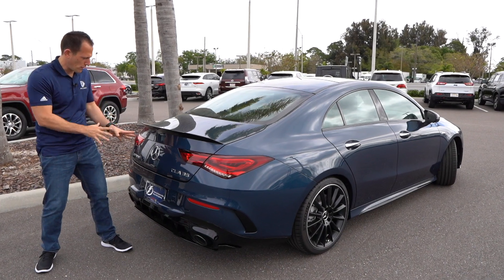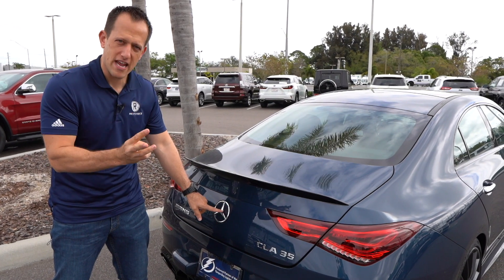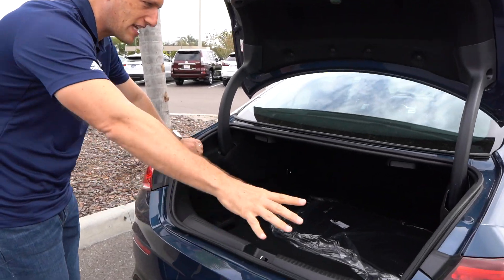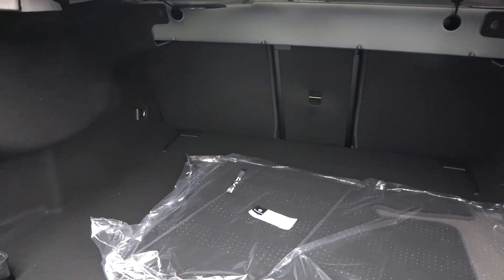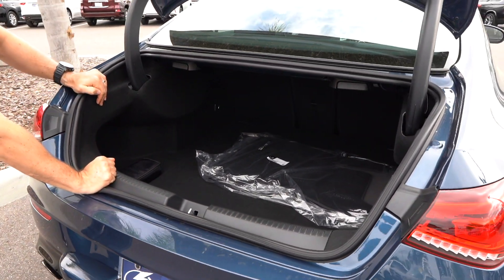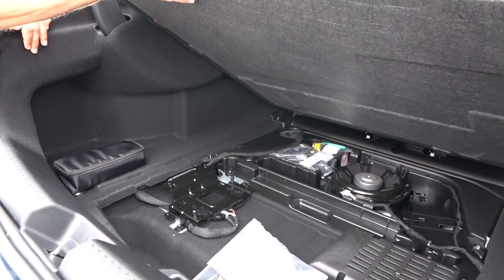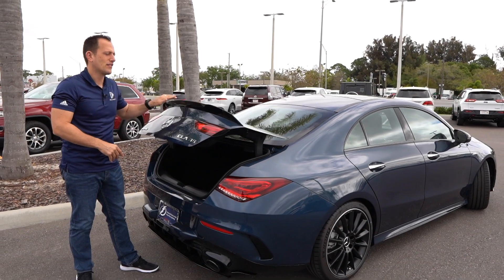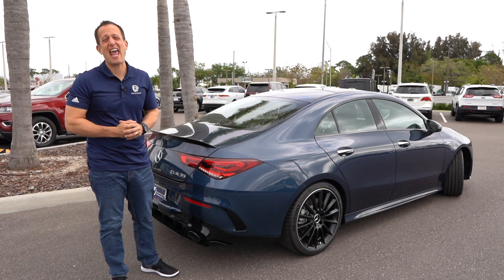Let's check out the trunk. If you're wondering where you hit the button — this is smart. Stand back because this thing whips up really fast. Three, two, one — boom. Lifts up very nicely. No electric assist. You've got a nice size opening, and those seats are going to be able to fold down, plus two little cubby areas. So if you have a box of Twinkies you're trying to hide, you could hide them in the trunk. Underneath, you're not getting a spare — you've got your subwoofer, and that's about it. No spare in this CLA 35.